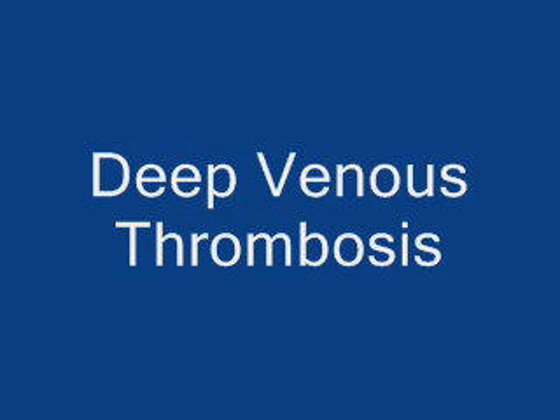Good evening ladies and gentlemen, this is Dr. Paul. Thank you very much for tuning to our channel today. This evening I want to talk a few minutes about the treatment of deep venous thrombosis.